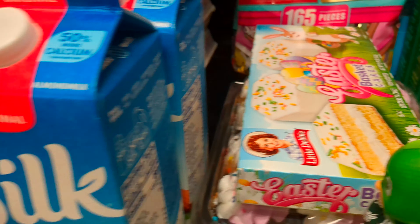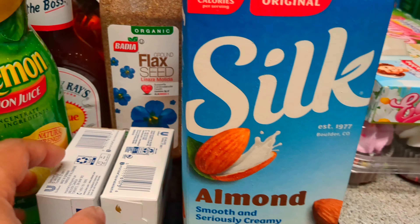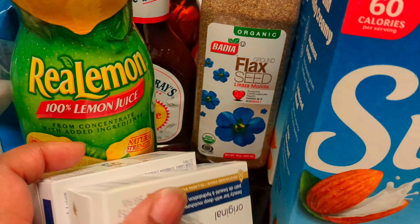Are you guys ready for Easter? Because my children are! I got two jugs of the Silk Almond Milk.